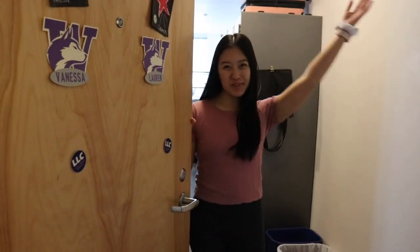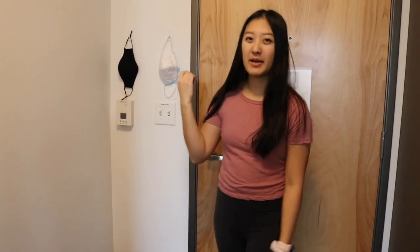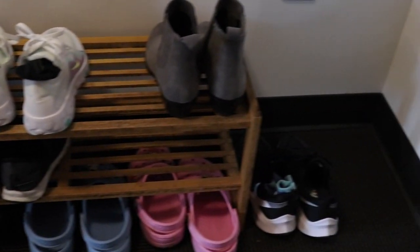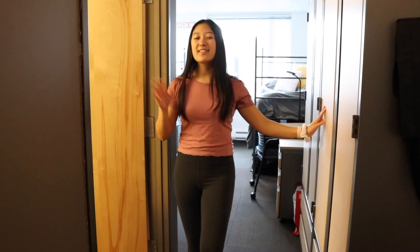Welcome to my dorm room! Right when you walk in on the left-hand side we have all of our masks, the thermostat, and all the light switches — really easy to grab a mask right when you head out the door. Down here we have all of our shoe racks, my trash can, and all my shoes. We also have a tote bag and fairy lights that go all around our room. As you walk toward the door on the right you have our closets, and on the left you have our bathroom.